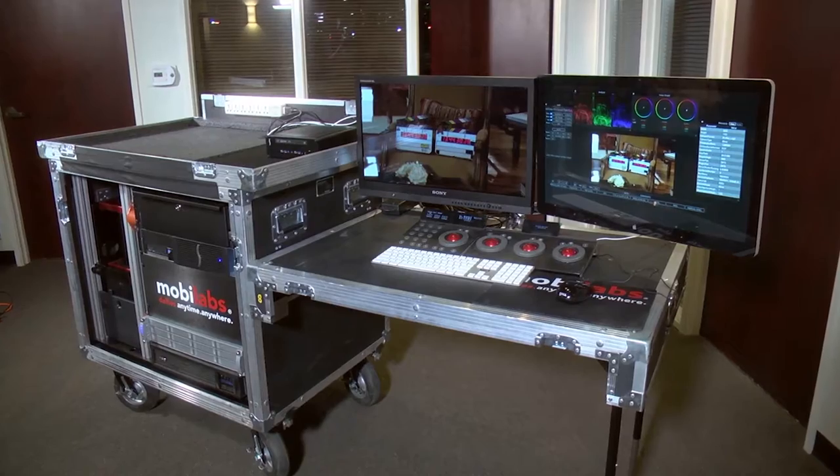We don't want to take up too much space from the production. We want to keep a small area, do our work, and stay out of the way. And this works really, really well for us.